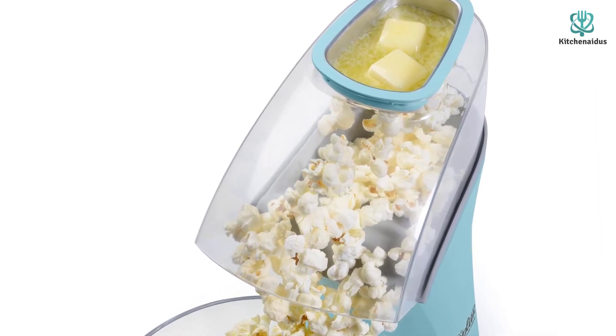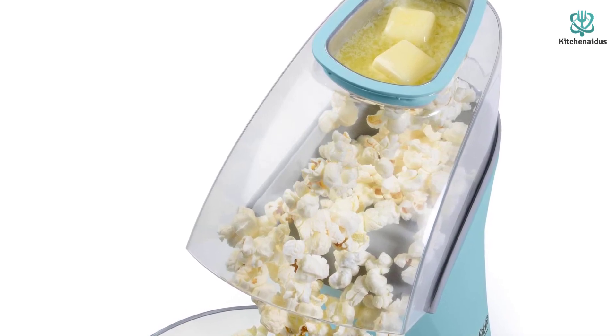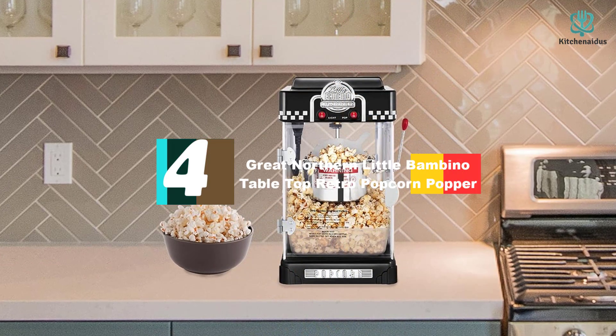Keep in mind this pick isn't dishwasher safe, so you'll need to wash the measuring cup and cover by hand after use. The manufacturer also advises letting the device cool before washing.